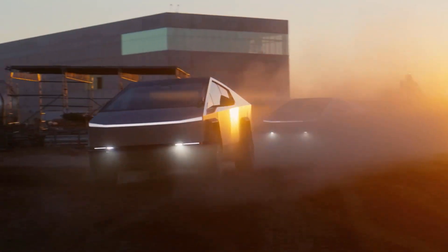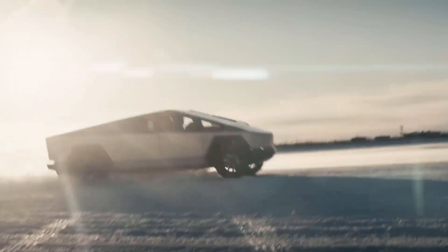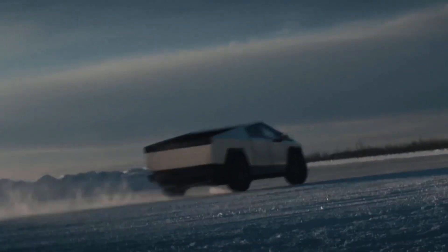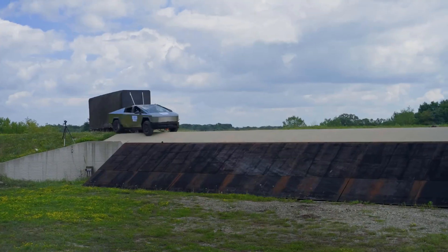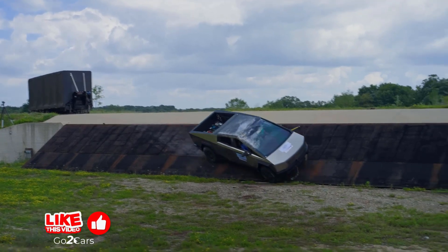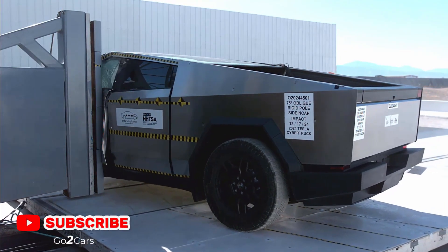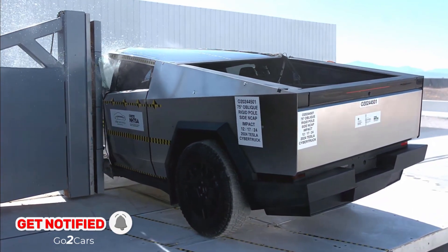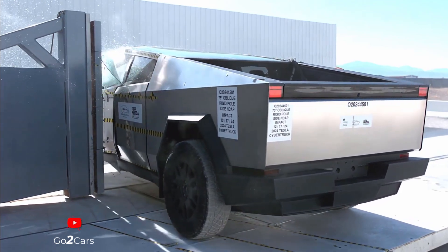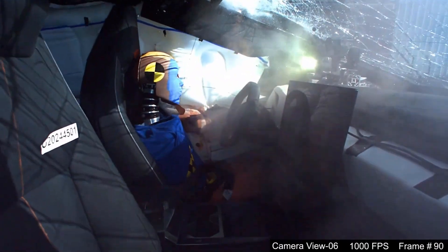Specifications, Performance, Pricing, and Models: The Tesla Cybertruck is available in multiple configurations, each offering distinct performance specifications. Rear-wheel drive: driving range approximately 250 miles, acceleration 0-60 mph in 6.5 seconds, top speed 112 mph, towing capacity 7,500 pounds, price starting at $62,985.